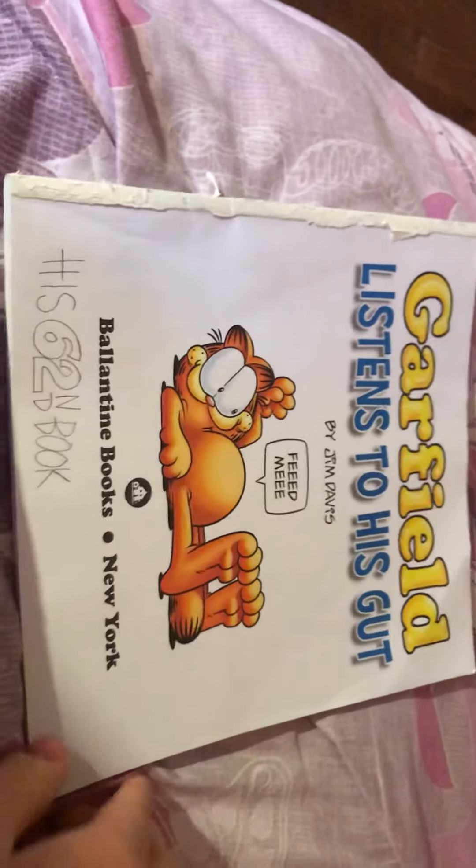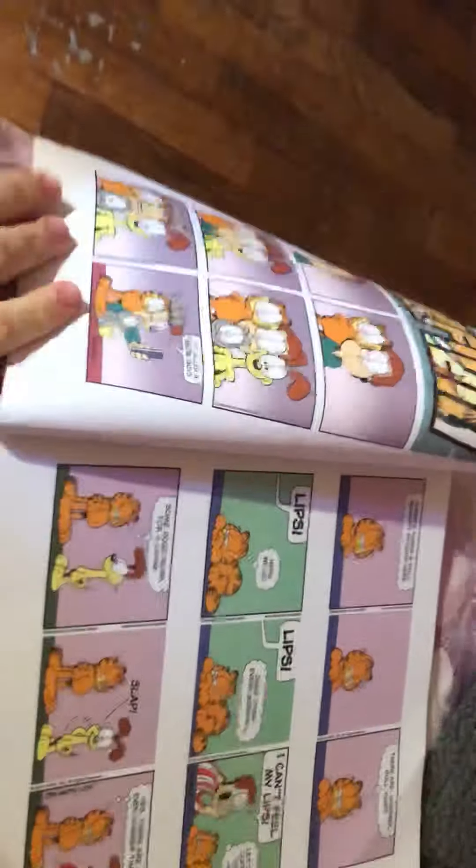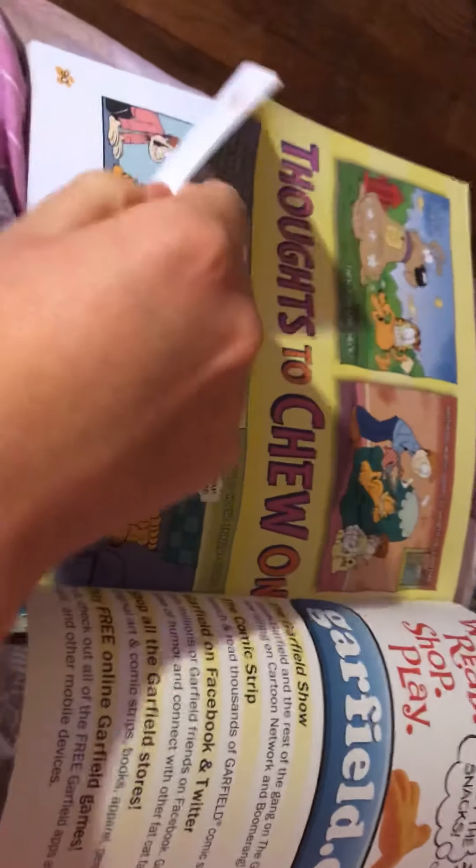And finally, skipping two books ahead, is Garfield Listens to a Scott — the latest one. It contains comics from winter all the way to 2014. And that about does it for my comic book collection. I hope you enjoyed, thank you for watching, and I'll see you next time. Later folks!